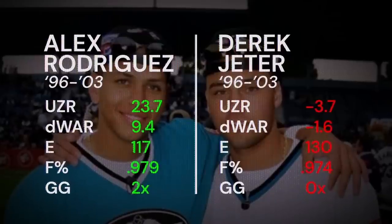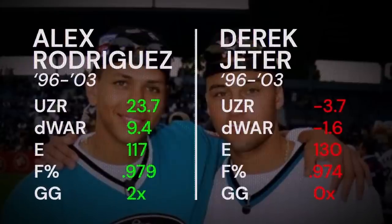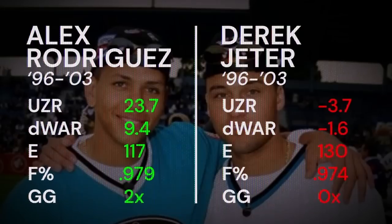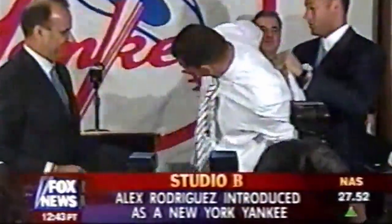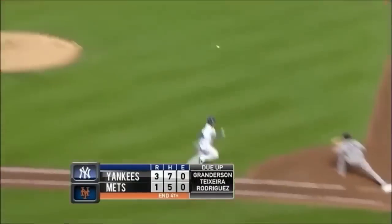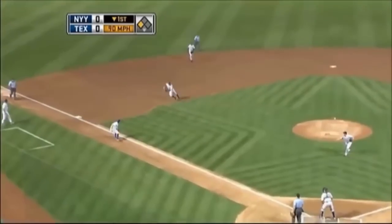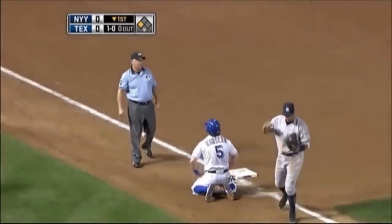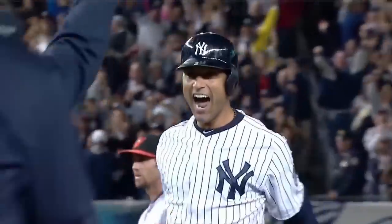He was also worth 9.4 D-WAR to Jeter's negative 1.6. Rodriguez was also recognized by people within the game as the superior fielder, having won the Gold Glove in both 2002 and 2003. So when A-Rod was traded to New York prior to the 2004 season, the Yankees recognized him as the obviously better shortstop and moved Jeter, right? No — that would have been stupid. Instead, A-Rod voluntarily moved away from the position he had excelled at his entire career, all out of deference to the captain. The Yankees probably would have been better had A-Rod taken the shortstop role. A-Rod recognized that to New Yorkers, the name Derek Jeter was synonymous with shortstop, and no amount of advanced metrics would ever change that.